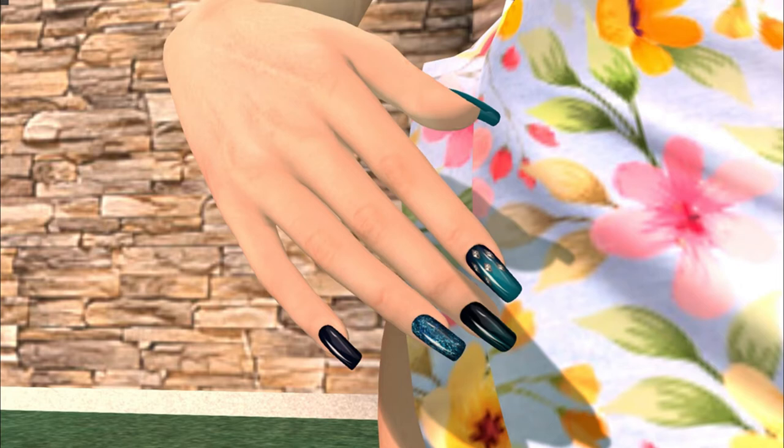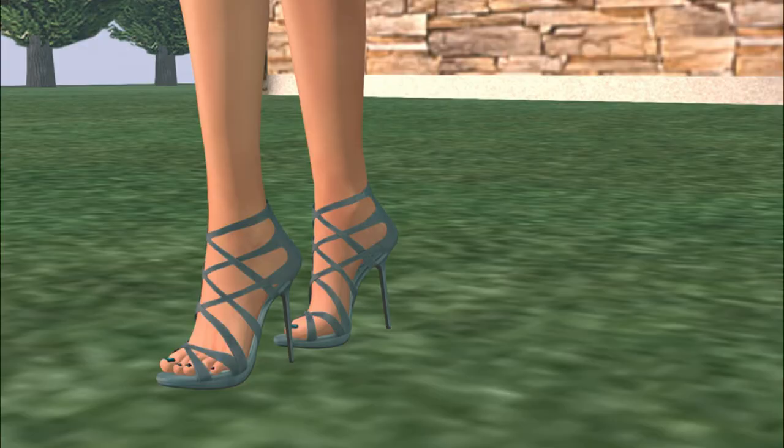The third thing I'd like to show you is my manicure and pedicure. The polish is on my toes as well. Each of these nails is a different look — there are three or four looks here. It's gorgeous and it comes for all the different bodies: Belleza, Maitreya, and Slink.